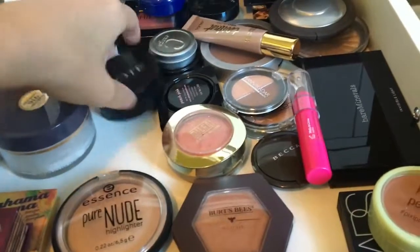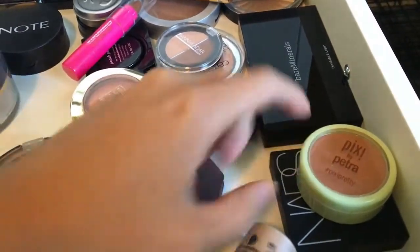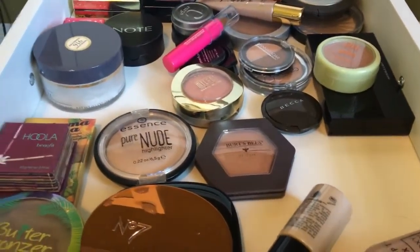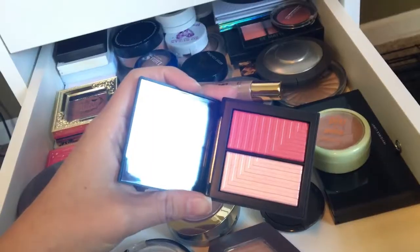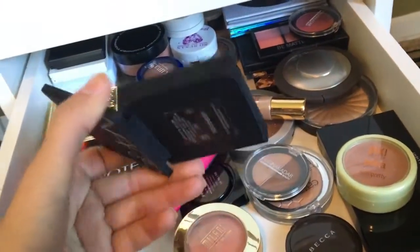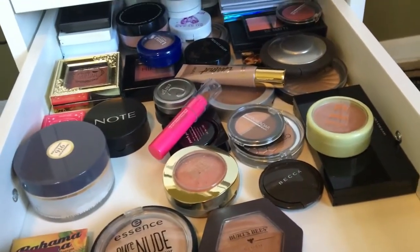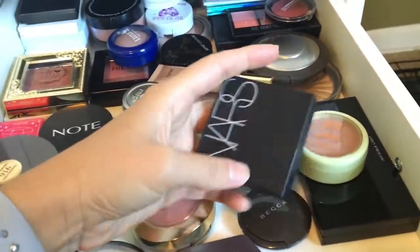This came in a BoxyCharm — it's Champagne Pop. I think I bought this one. This one is from BoxyCharm — probably BoxyCharm. It's just blush. Look at that — that's a blush, and I think this is like a blush highlighter. Adoration — yeah, Adoration, that's what this palette is.